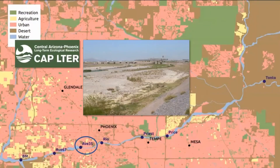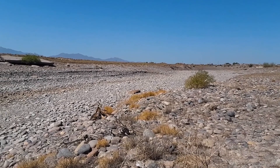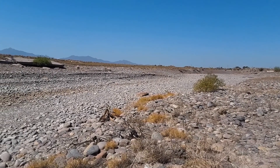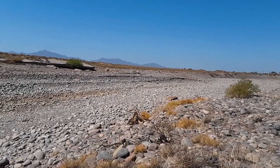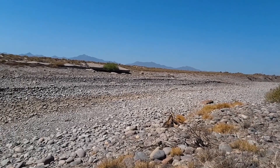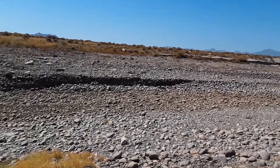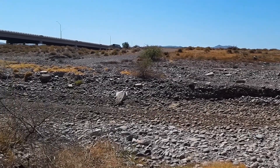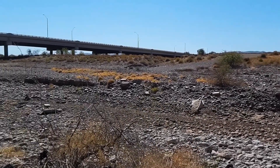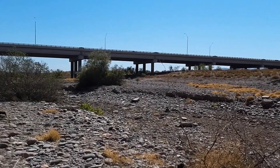The last stop on our field trip is the dry reach at 35th Avenue. We consider this a dry reach — sometimes there is flow if there's a heavy precipitation event or dam releases, but for the most part it is dry. We also have some inputs from urban drains that come into the channel, which does support some vegetation. The surrounding urban land use here is quite industrial.